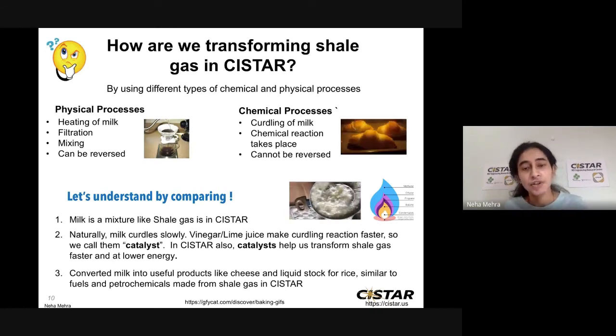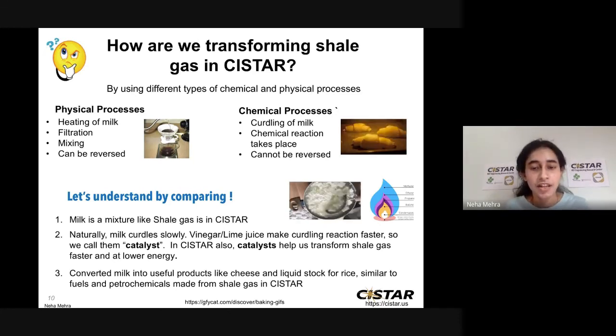Milk is a mixture, just like shale gas is a mixture. Naturally, milk curdles very slowly, but lime juice or vinegar made this curdling reaction faster — and we call them catalysts. A catalyst helps us to run the same reaction faster. In CSTAR, we also use catalysts so that we can transform shale gas at a faster rate and at lower energy. We also made two useful products after curdling milk: cheese and a liquid stock for rice — similar to how in CSTAR we are trying to make fuels and petrochemicals from shale gas. Keep watching Science Alive for more demo videos. Thanks!